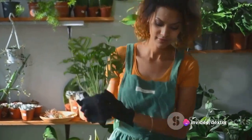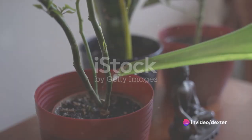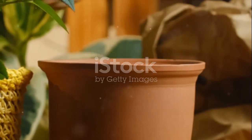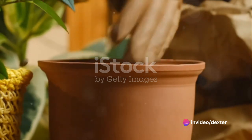Ready to get started? Before we dive in, there are a few tools you'll need to kickstart your indoor gardening journey. First, pots. A variety of sizes is ideal, as different plants have different root depths. Look for pots with drainage holes to prevent waterlogged roots.